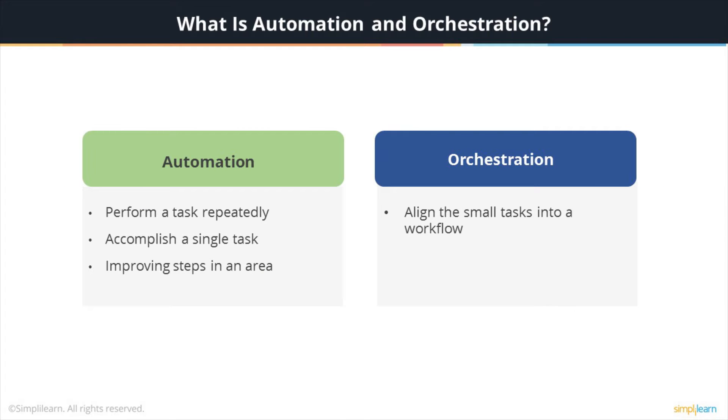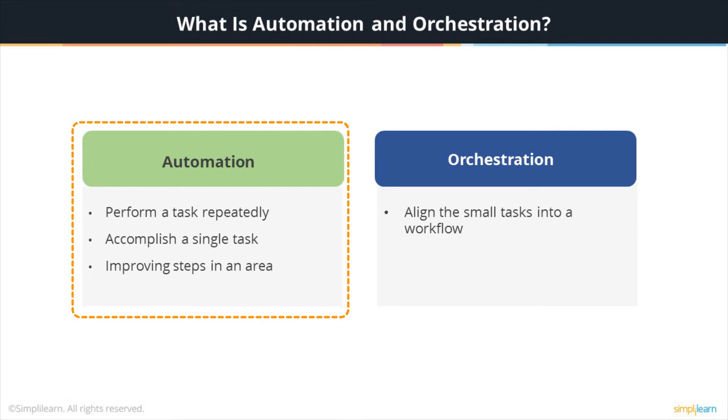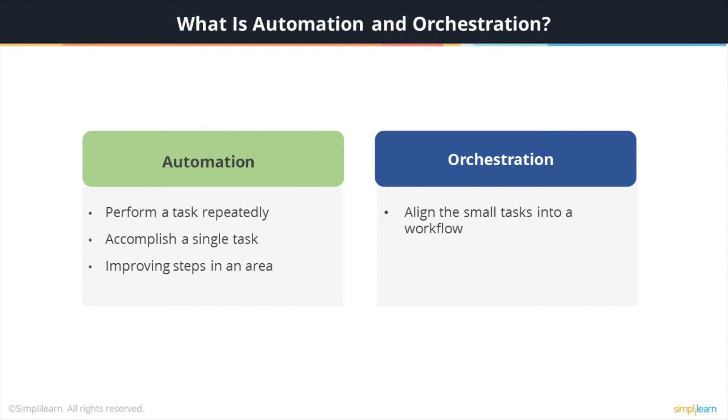So what is automation and orchestration? To repeatedly perform a task or combine several processes to complete performing a task is what automation does. Though automation is a complex process in scope, it works on accomplishing a single task like deploying a server.